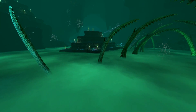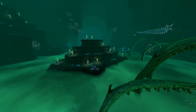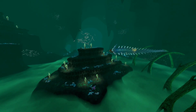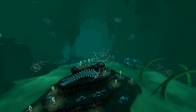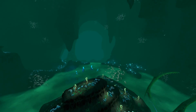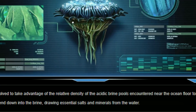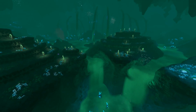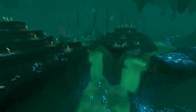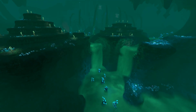An underwater river can also technically form as a result of temperature differences between two streams of water meeting, which could definitely contribute to how the Lost River looks, given that it's a frigid biome — especially leading to the lava zones where the water would naturally heat up. As if that wasn't enough, the PDA entry of the Brine Lily even specifically states that the brine pools at the seabed have higher density than the water above, presumably due to the acid contained within. So we've managed to explain the appearance of the Lost River. Now on to the perhaps more challenging part: the chemical characteristics of the brine.